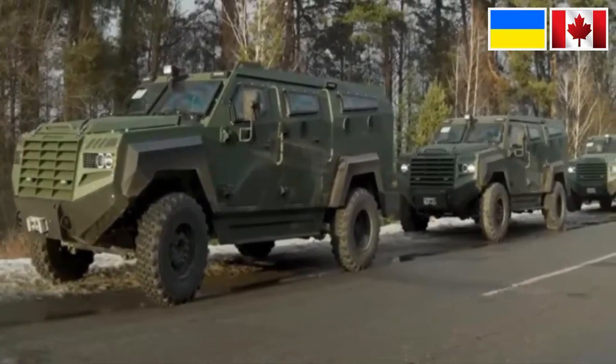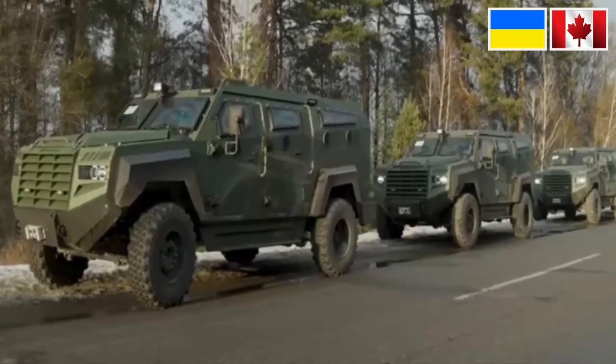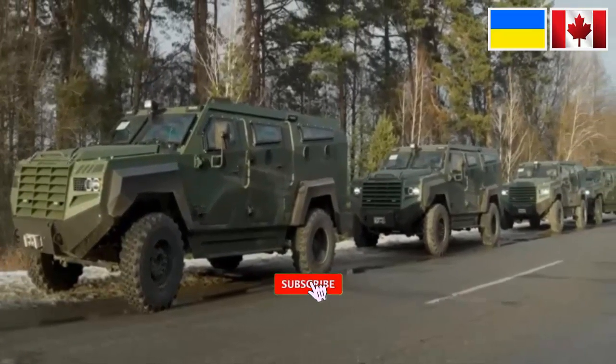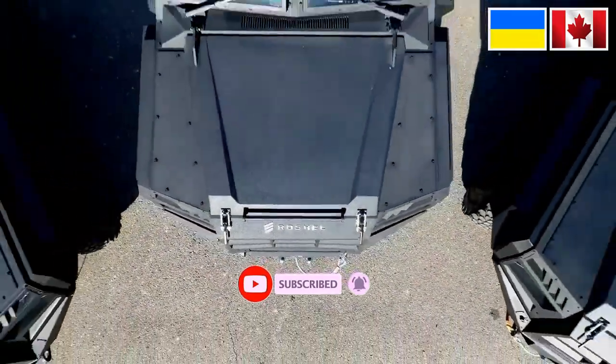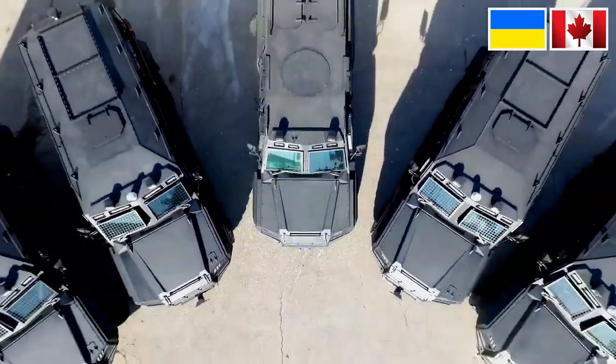Rochel's company delivered more than 100 vehicles, and more than 300 are en route to Ukraine, said a senior representative of the company.